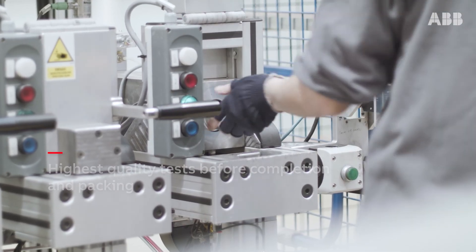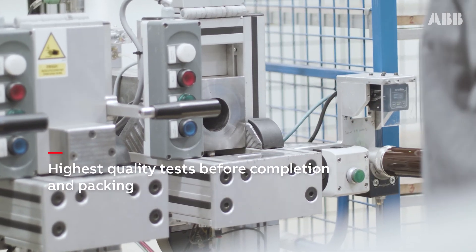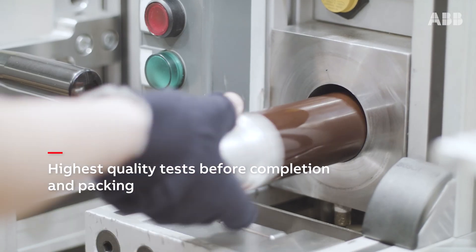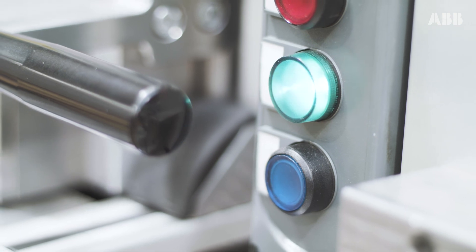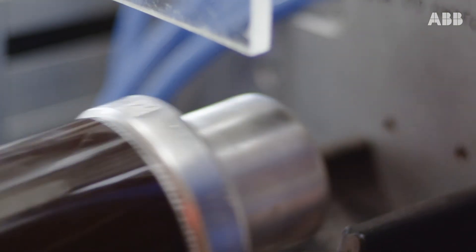To offer optimum operator and system protection by means of the fuse's highest quality and performance, the tests that ABB applies in the factory in Psaśnice are more severe than the international standard requirements.